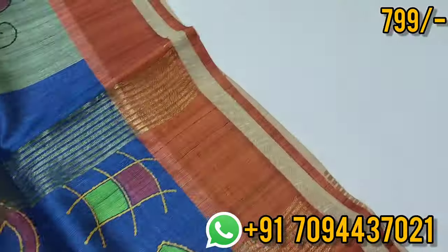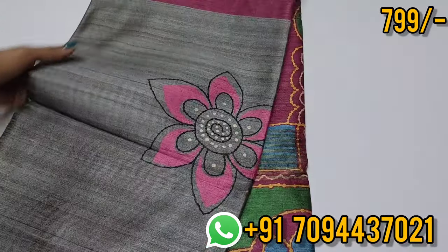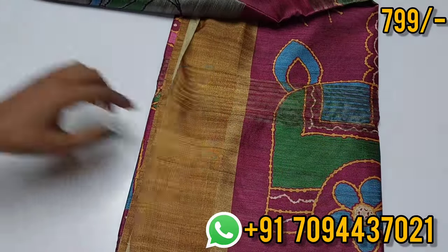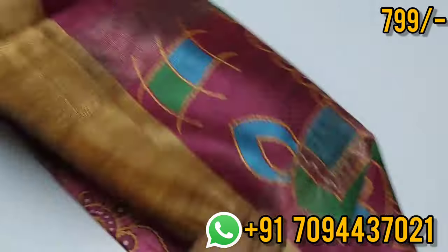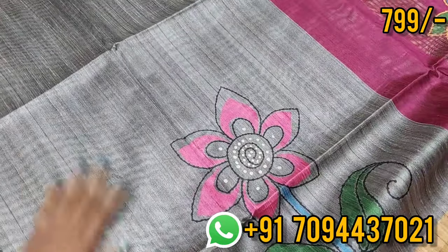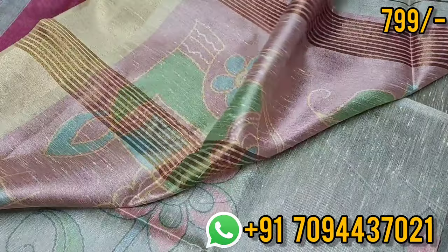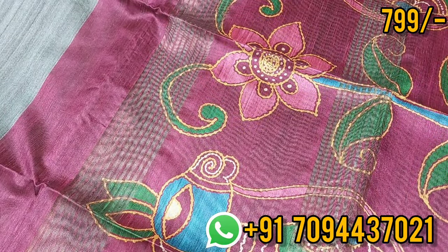Price is 799 only, Tamil Nadu free shipping. Same pattern — it's a cement color, a gray color. Super golden color. This is your body part. This is your blouse — price just 799 only, Tamil Nadu free shipping, super price.